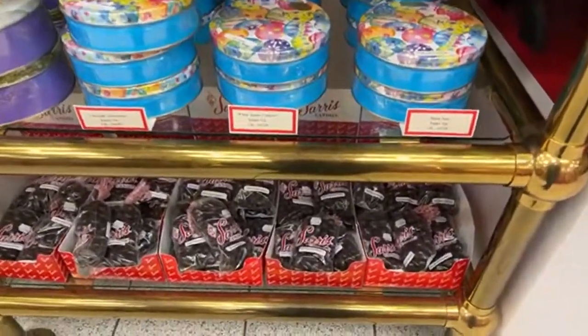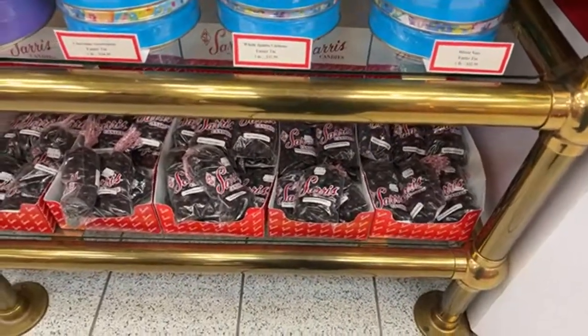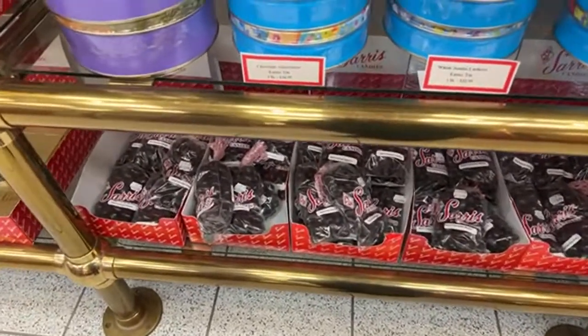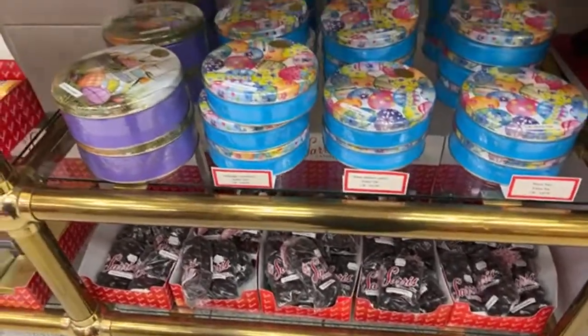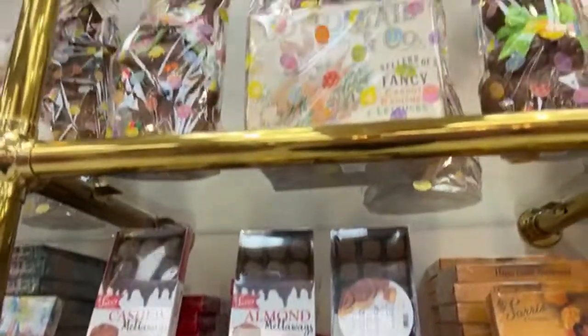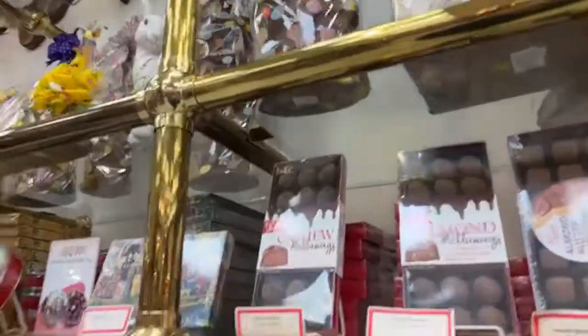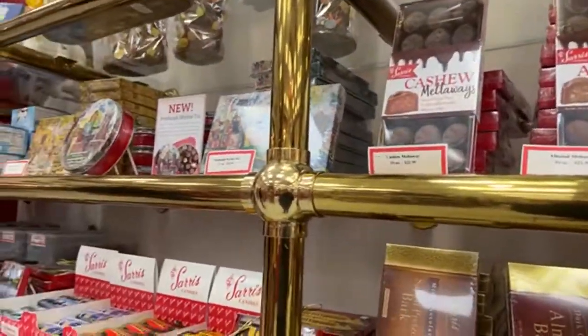They have dark chocolate with raisins and almonds. If you like dark chocolate, they offer that plus white chocolate. These are some of their gift baskets and I'll show you all the novelty things they make for Easter.